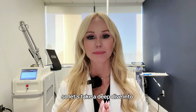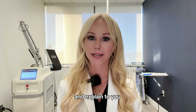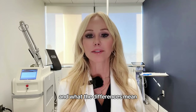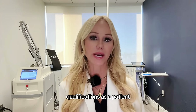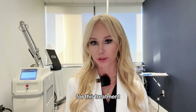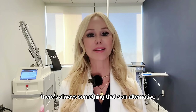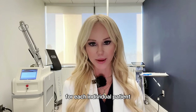Let's take a deep dive into fractionated CO2 and take you on our patient's journey. We'll explain the differences between ablative and non-ablative lasers, fractionated and fully ablative lasers, and what those differences mean — and how that can change your qualifications as a patient to be selected for one of these treatments. And if it's not right for you, there's always an alternative better suited for each individual patient.